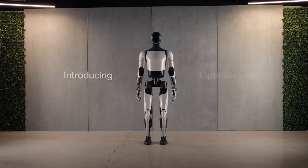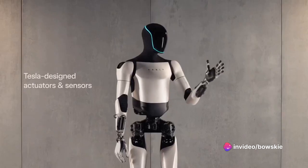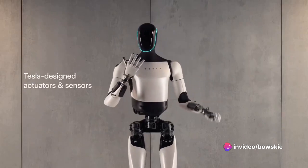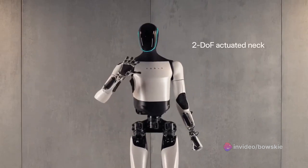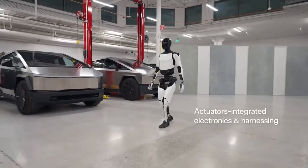As the first generation of Optimus came to life, it was a marvel of engineering. However, it was not without its limitations. The first generation Optimus was a tad slow and heavy, which posed challenges in terms of mobility and efficiency.